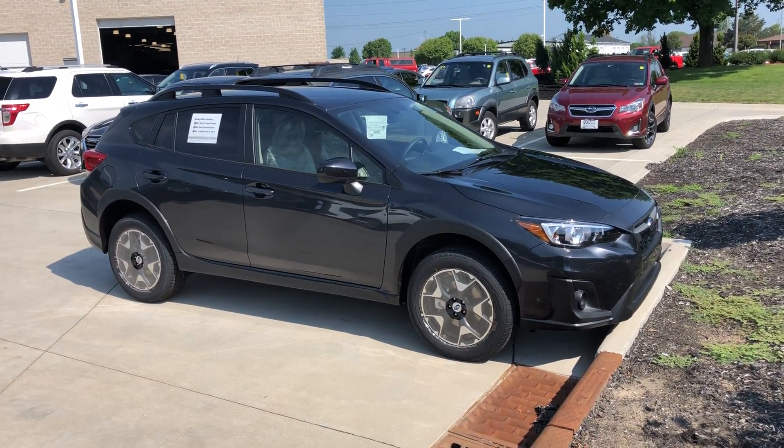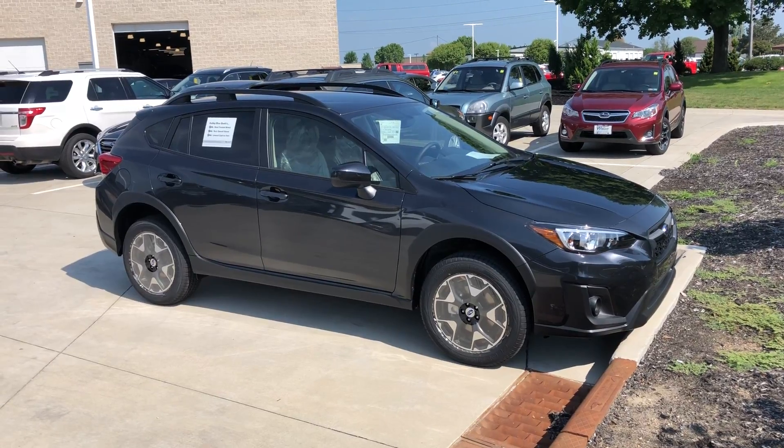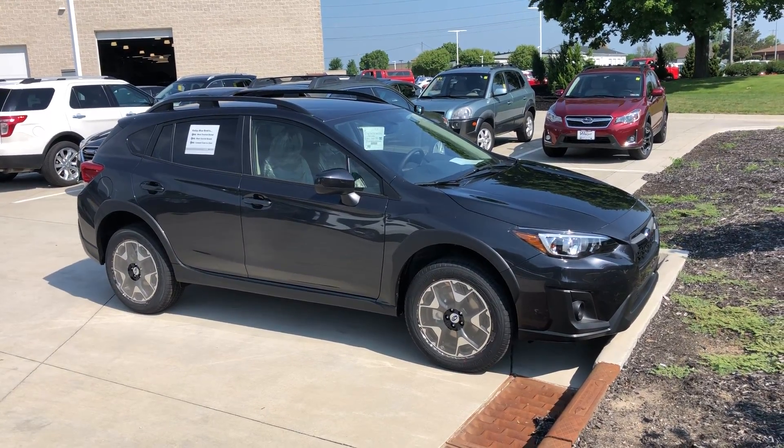I'll give you a phone call here in just a minute, but I thought I'd show you the Crosstrek so you can see what you're looking at. Thanks Vanessa, talk to you soon.